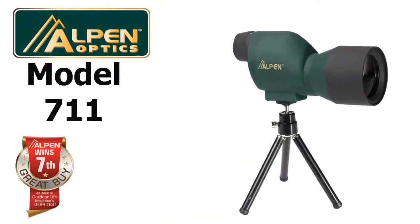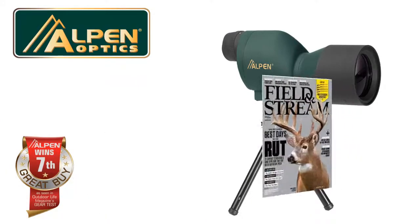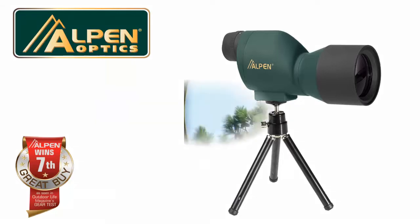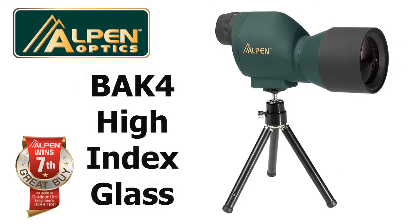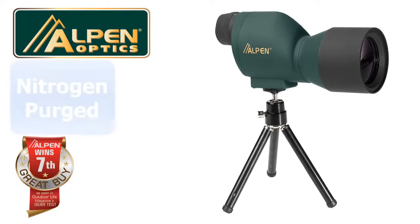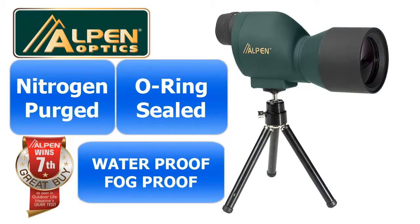Thanks for your interest in Alpen's model 711 compact waterproof spotting scope. This Field and Stream magazine's best-of-the-test award-winning compact spotting scope magnifies your view 20 times with a 15 millimeter objective lens. It has BAK4 high index glass and is fully multi-coated for a bright and clear image. It's nitrogen purged and o-ring sealed to provide waterproof and fog-proof protection.